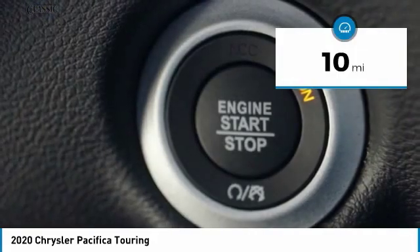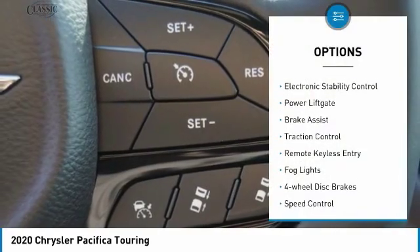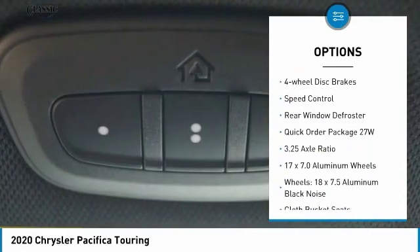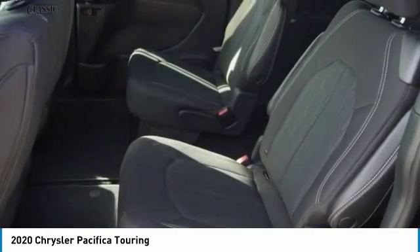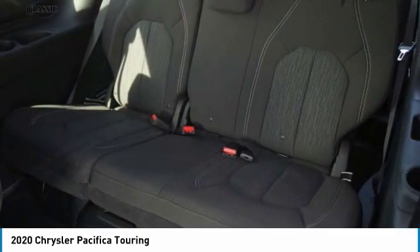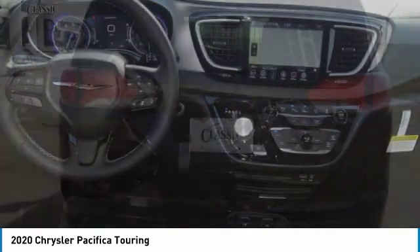This vehicle has less than 100 miles. Here are some of this vehicle's great options: touring suspension, electronic stability control, power liftgate, brake assist, traction control, remote keyless entry, fog lights, four-wheel disc brakes, speed control, and rear window defroster. If affordable style and reliability are what you're looking for, this vehicle couldn't be more perfect — drive it today.